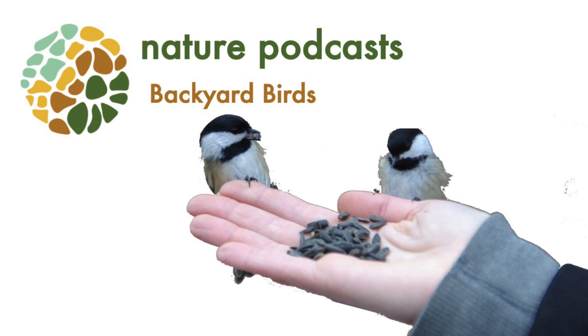We just wanted to thank you for joining us in our Backyard Bird Podcast. We hope that you'll join us in future podcasts, learning with nature.